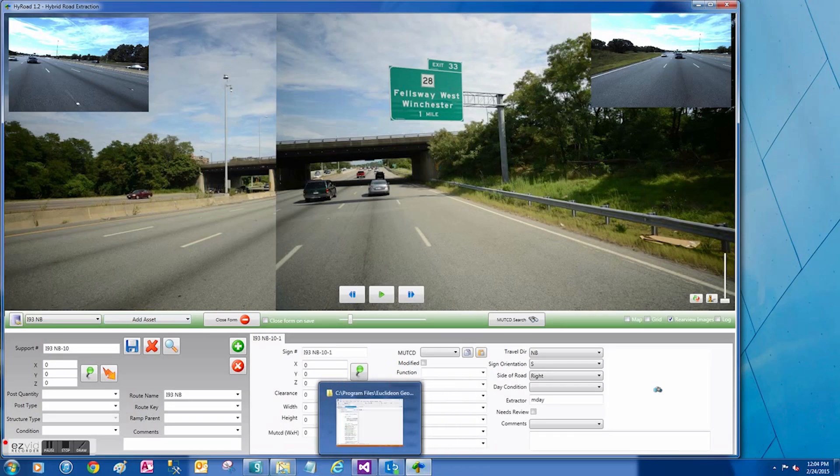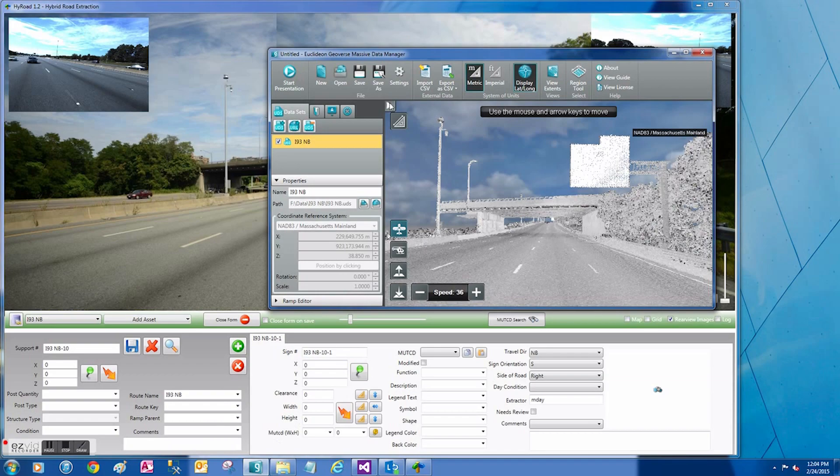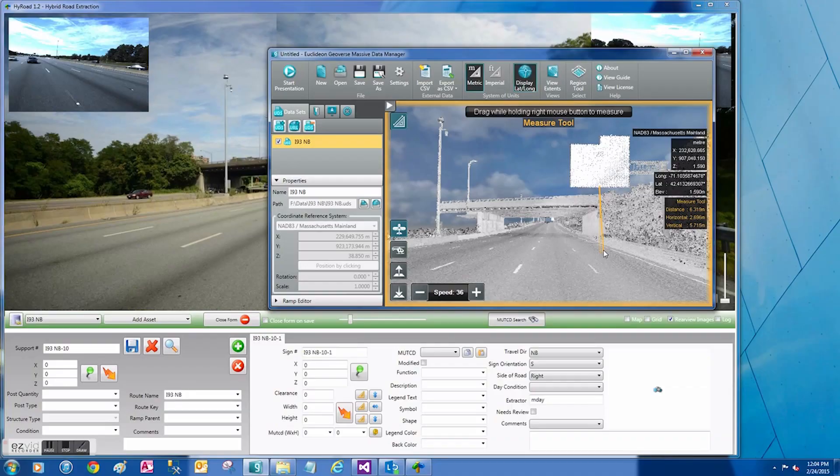In addition, mid-project they requested that we also collect drainage structures and manholes, which we were able to do using the same information and modifying our extraction software slightly to meet that goal.